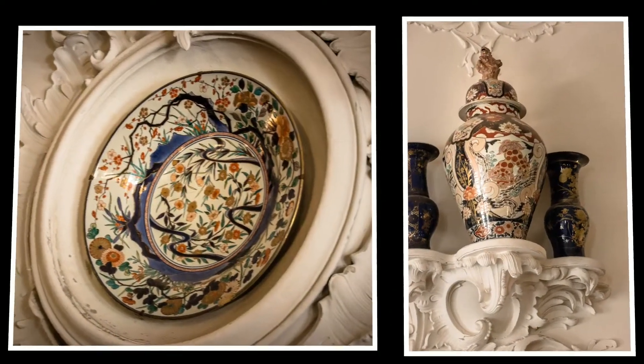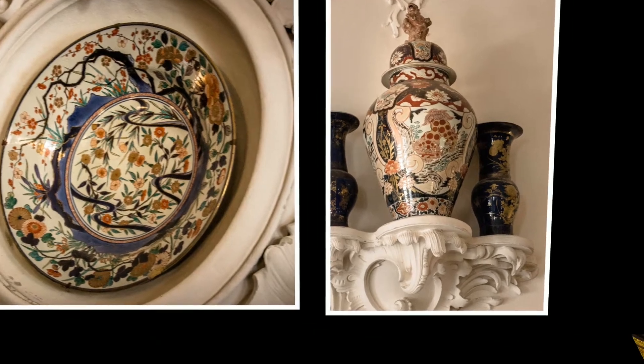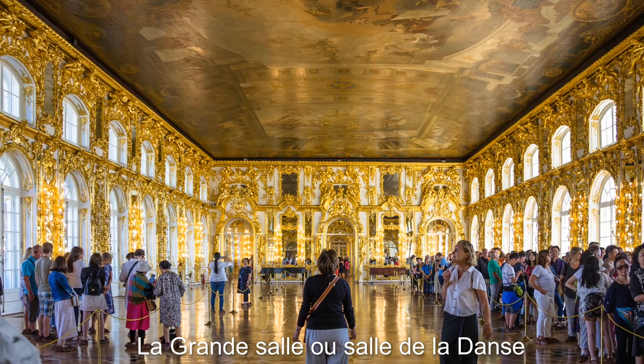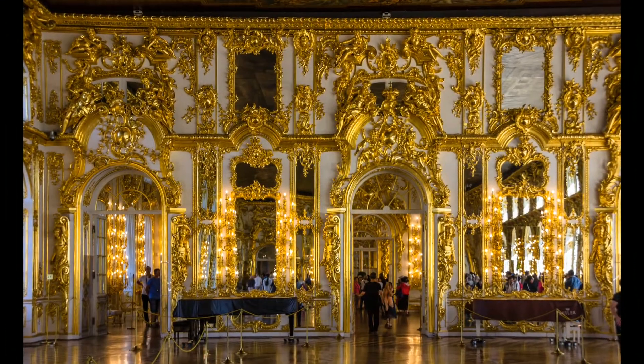Elle aménagea des pavillons et des jardins à l'anglaise autour du grand étang du palais. Chaque pièce du palais est ornée de sculptures, de miroirs et de statuettes. Le palais est le royaume par excellence de la dorure, le jaune doré rayonnant dans toutes les pièces.